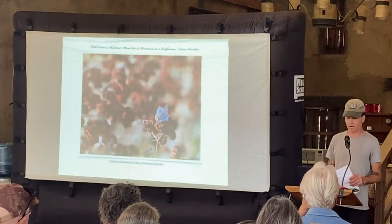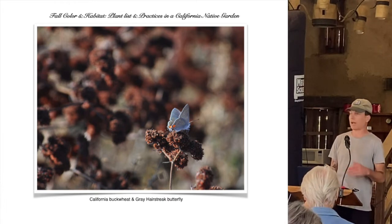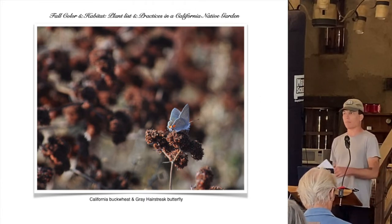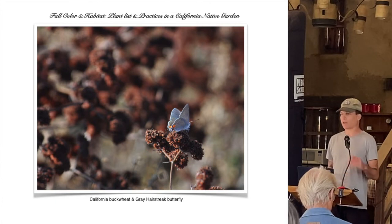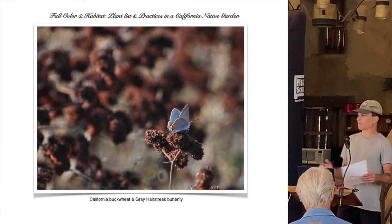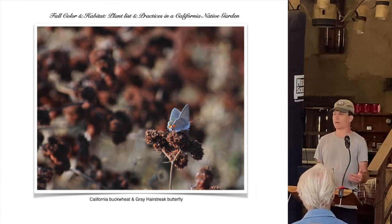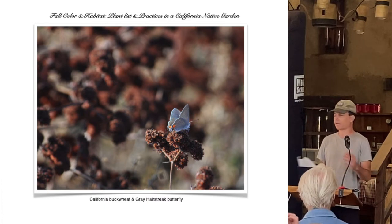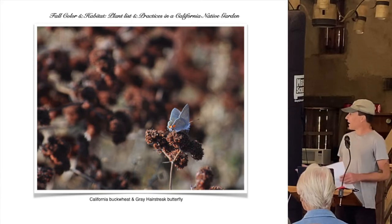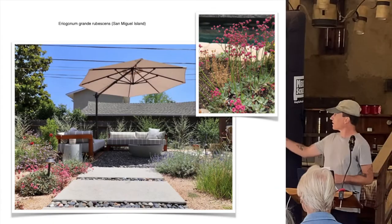Today we're going to cover what you see - the seasonal interest in the California landscape for fall time. I'm going to cover my experiences with landscaping and utilizing California native plants in different areas, because it is ever-evolving. I'm always learning through planting, trying different approaches, different microclimates, different aspects in the landscape. I lose plants all the time, and that's how you grow - so don't be afraid to try new things.